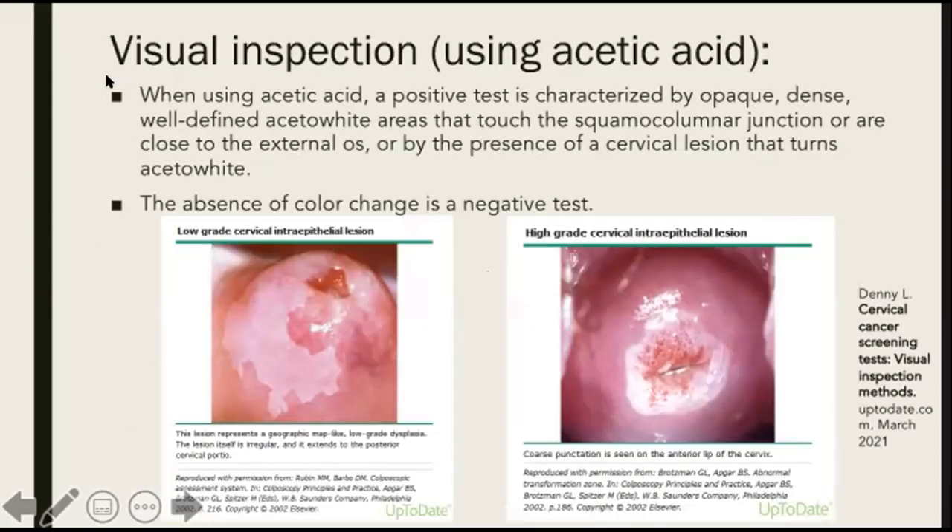For visual inspection using acetic acid, a positive test is characterized by opaque, dense, well-defined aceto-white areas that touch the squamo-columnar junction or are close to the external os, or by the presence of a cervical lesion that turns aceto-white. The absence of color change is a negative test, meaning you have a normal cervix. You can see here on the left a picture of a low-grade cervical intraepithelial lesion, while on the right you have a high-grade cervical intraepithelial lesion with coarse punctation on the anterior lip of the cervix.